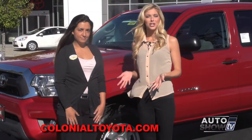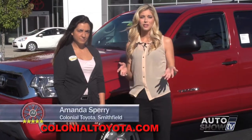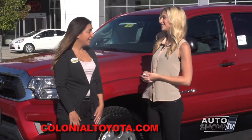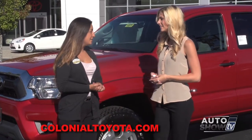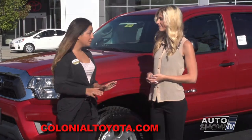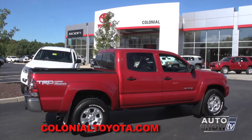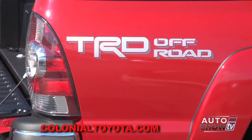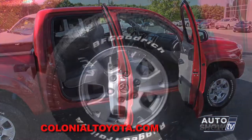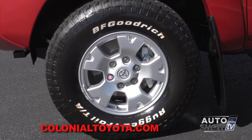I have Amanda Sperry joining us again this morning to tell us about the Tacoma. The Tacoma has a lot of possibilities — starting off with the SR, SR5, TRD Off-Road, and TRD Sport, there is so much to choose. Today we're looking at the double cab short bed. It's a TRD Off-Road, with plenty of room in the back and big tires to get you through big terrain.